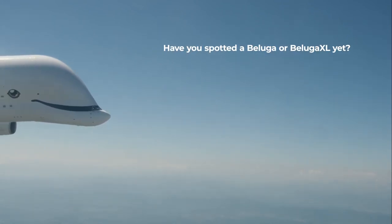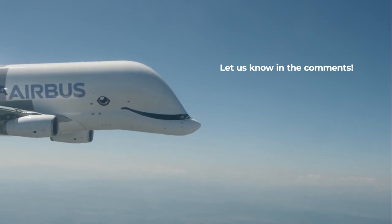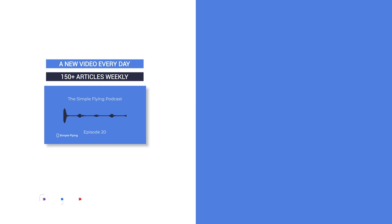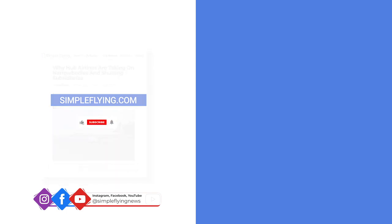Have you ever spotted Airbus' giant transporters? Let us know in the comments. In addition to our daily YouTube videos, Simple Flying publishes over 150 articles and a podcast every week. If you're looking for the latest aviation news and insights, visit SimpleFlying.com. And don't forget to like and subscribe.